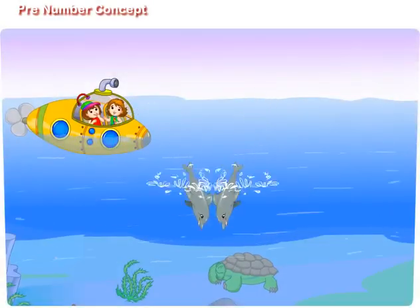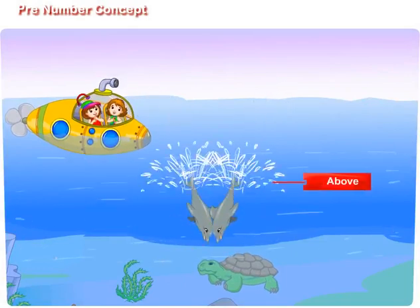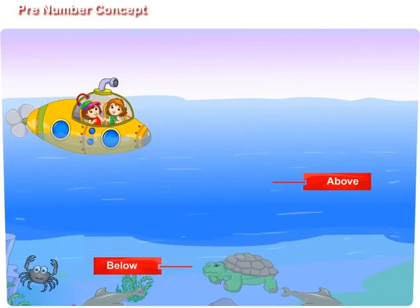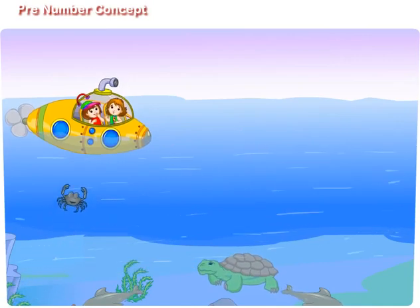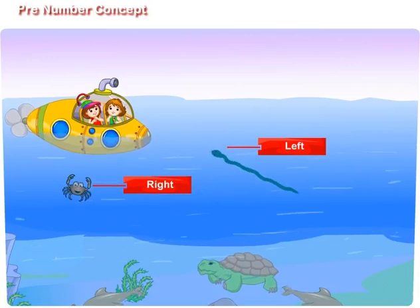Maggie, look at the two dolphins. They are jumping above the water level. A tortoise is swimming below the water level. Maggie, look at your right — a crab is coming towards us. Didi, look at your left — a water snake is coming.